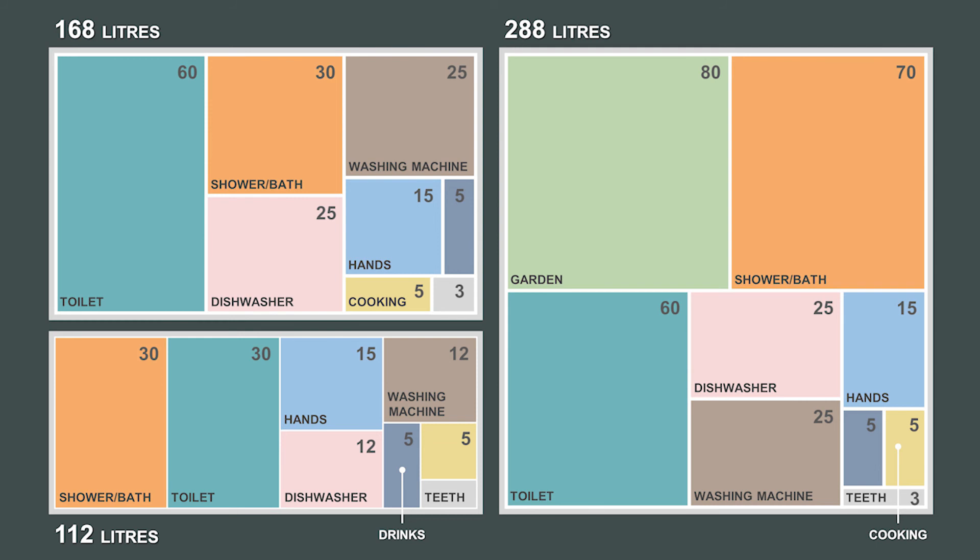It gives us a really strong sense that the target is not unachievable, but it does also remind us that any additional use of water in the garden, or additional showers or baths, can completely derail the daily use statistics.